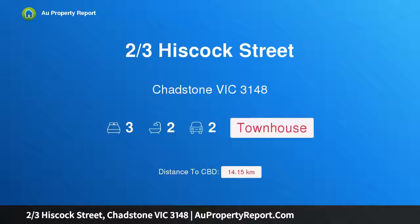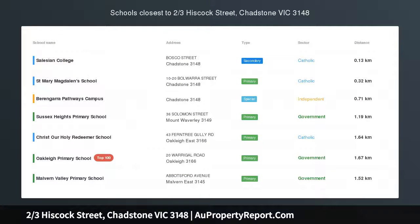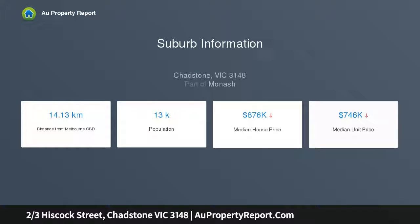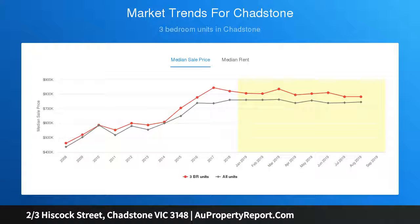Introducing property 2/3 Hiscock Street, Ashton, Victoria 3148 — a brand new light-filled executive townhouse, intelligently designed and meticulously crafted to introduce streams of northerly light to its impressively sized designer proportions. This brand new three-bedroom executive townhouse is certain to attract attention. One of only three, the home is superbly appointed, quality-rich, and easily maintained.